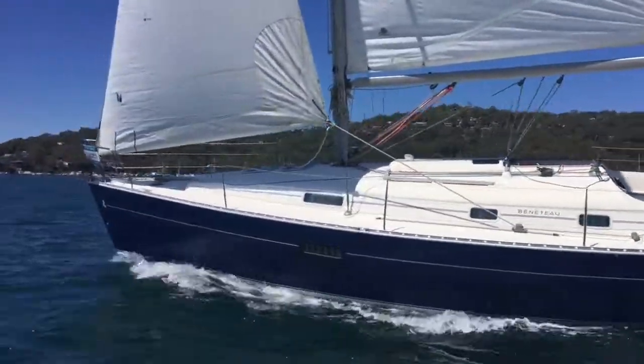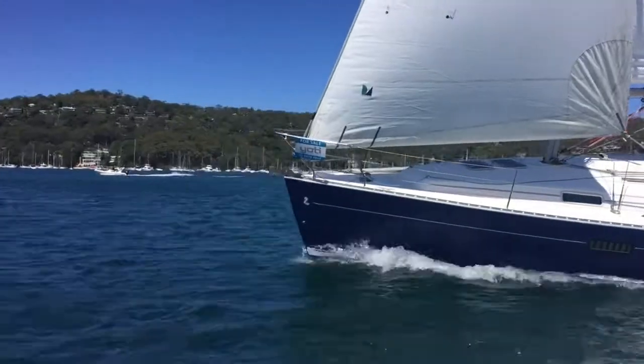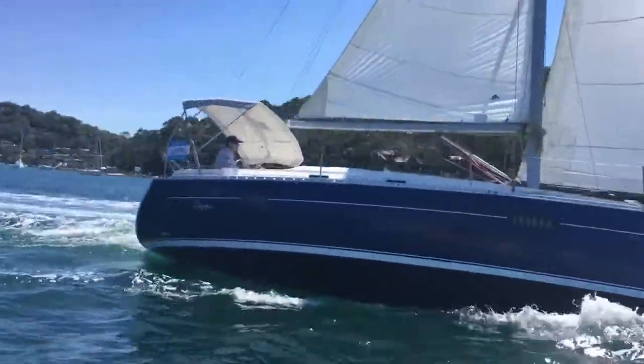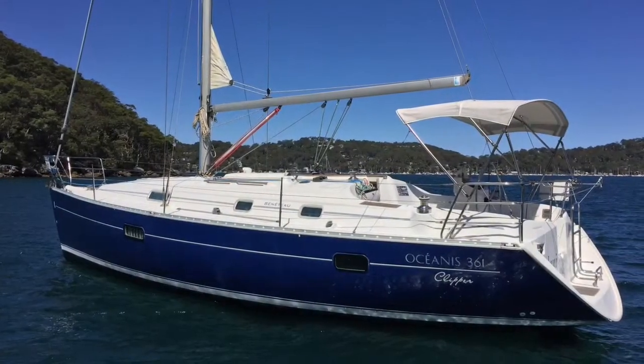Iolani is a 2000 model 361 and she is now exclusively for sale with Yachty. We took the boat over to a quiet little bay where we had a bit of time to go over the various features the boat has to offer.